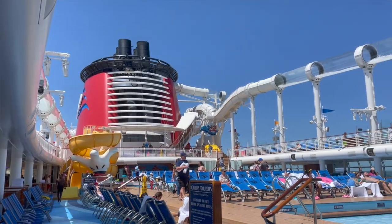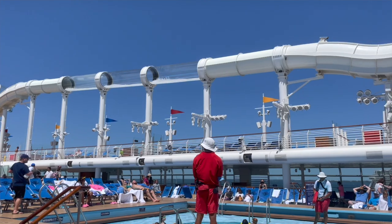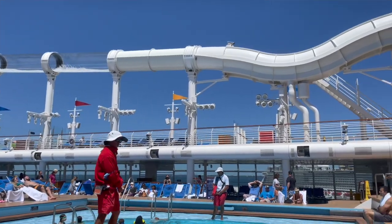Everything's good, we don't have COVID. They changed the mask rule so we don't have to wear masks — that's so nice. We just toured the ship and it's beautiful. There are big water slides, pools, bars, and Mickey everywhere. It's awesome. I'm going to give you a room tour right now.